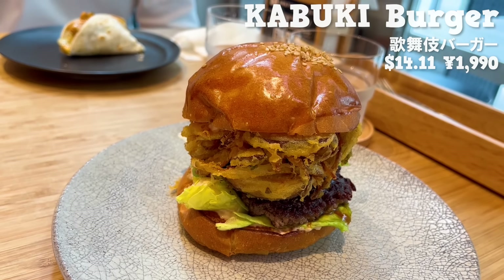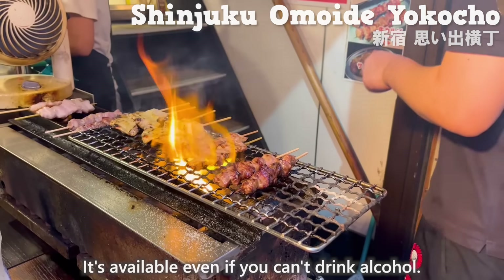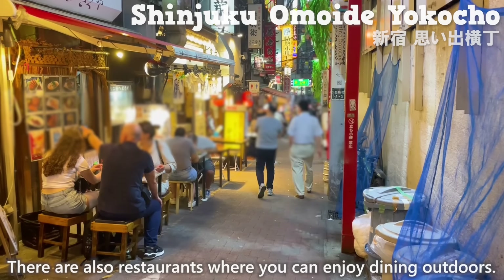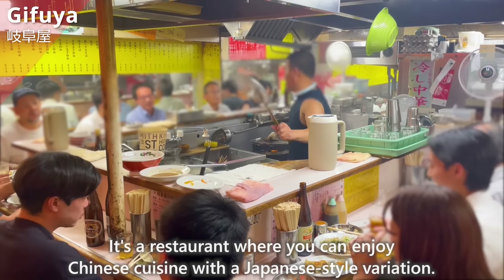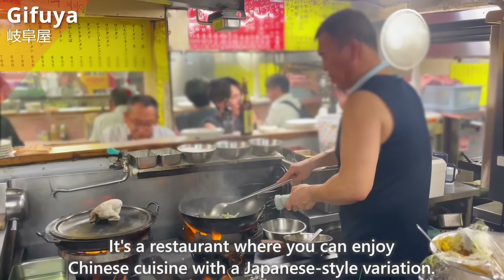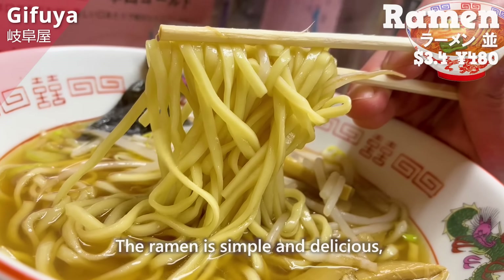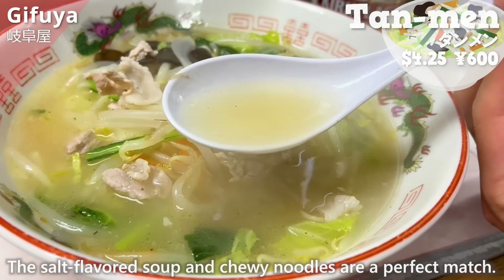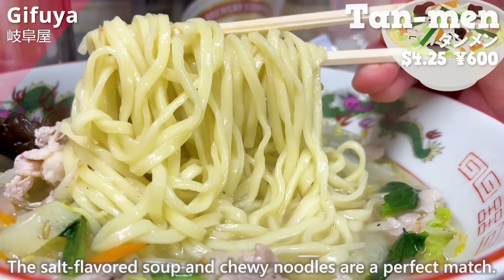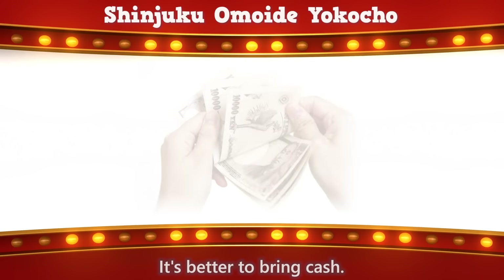Shinjuku Omoide Yokocho is a recommended place to have dinner in Shinjuku, with about 60 izakayas. It's available even if you can't drink alcohol, and there are restaurants where you can enjoy dining outdoors. Our recommended place is Gifuya, a restaurant where you can enjoy Chinese cuisine with a Japanese-style variation. The freshly grilled gyoza goes well with beer, and the tanmen topped with stir-fried vegetables and pork is highly recommended. Many shops in this area don't accept credit cards or Suica cards, so it's better to bring cash.